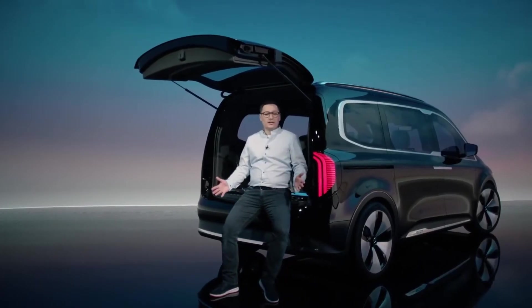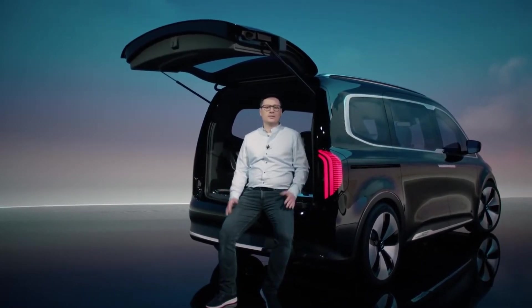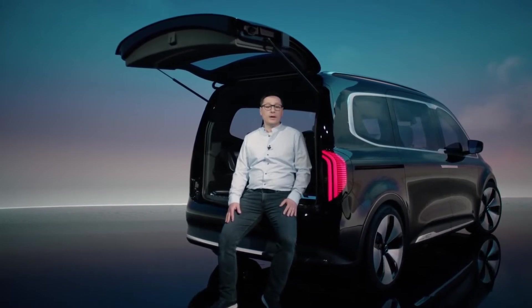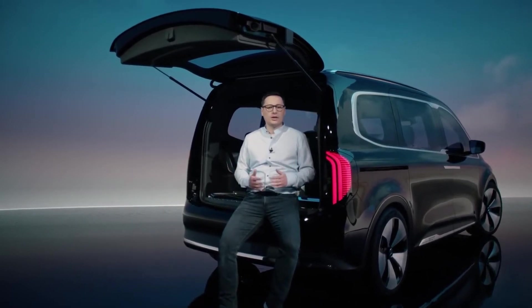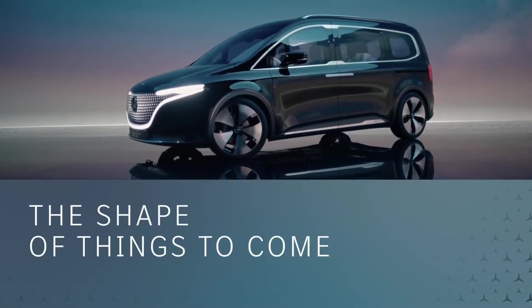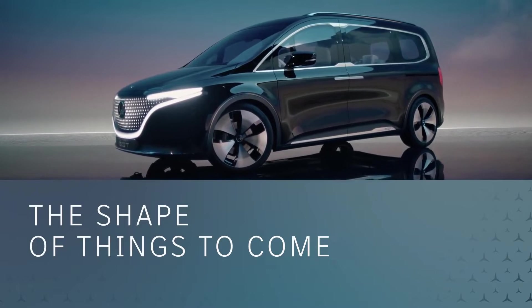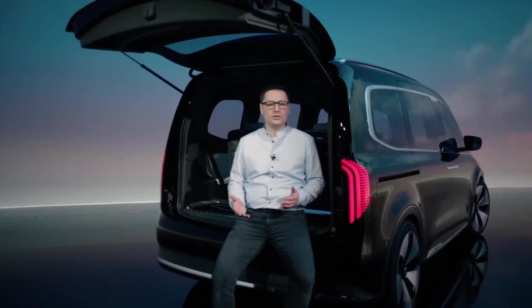Ladies and gentlemen, this is the new Concept EQT. And I'm proud to be part of the team that is working with great passion on this exciting project. The Concept EQT is the pioneer of a new class — a show car that already offers a very good preview of the future T-Class and its electric sibling, the EQT.